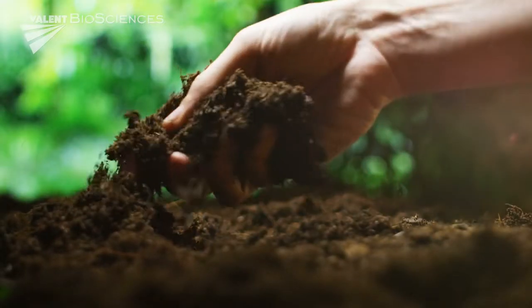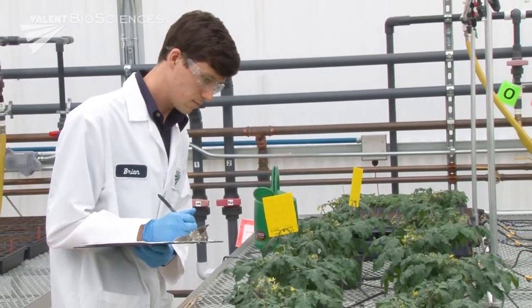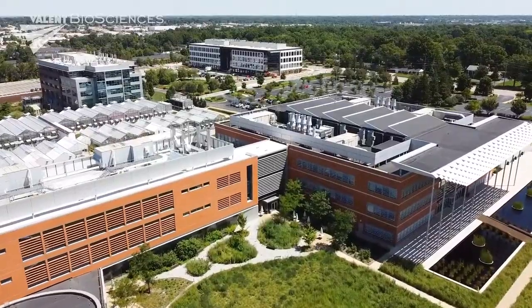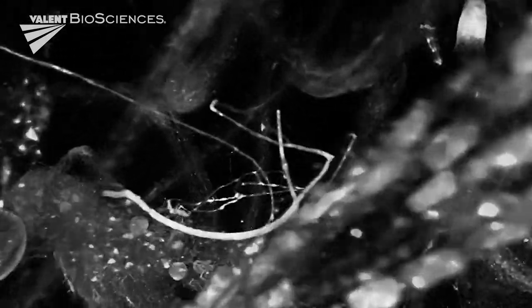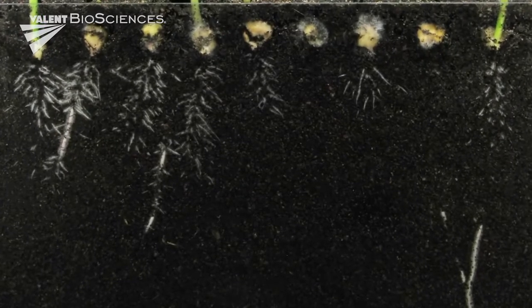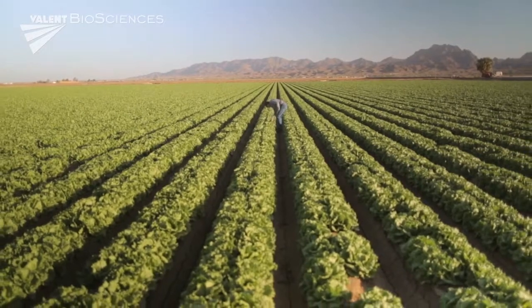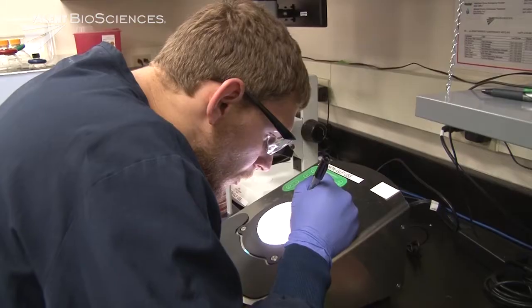As a leader in soil health, Valent BioSciences is studying plants and their interaction with soils, utilizing state-of-the-art technology in collaboration with the Donald Danforth Plant Science Center. The goal is to understand the relationship between plant roots and arbuscular mycorrhizal fungi, and the role that mycorrhizae play in agricultural plant production, soil health, and greenhouse gas mitigation.